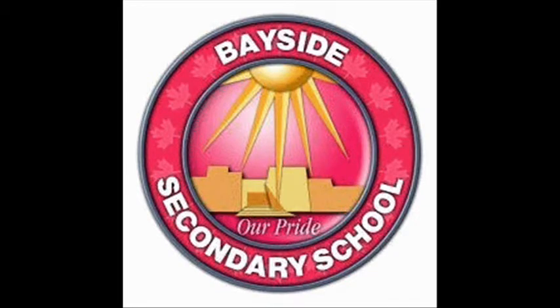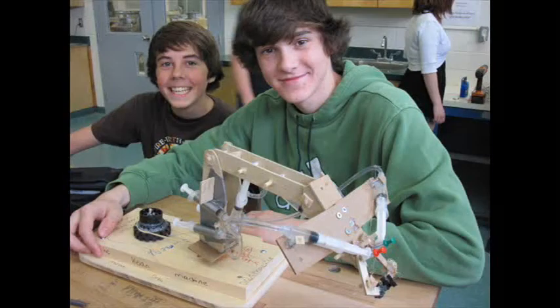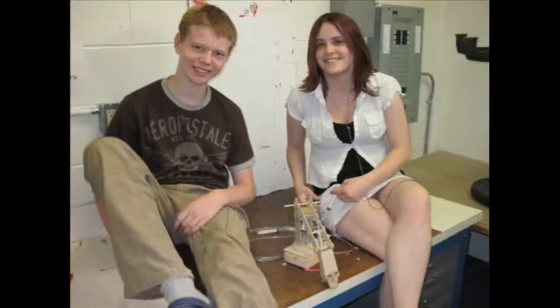Mr. Pudlis' Grade 9 Scoring Technologies class recently began working on a new unit that introduced students to mechanics of fluid power. Students worked in pairs to design and build pick-and-place style robots to compete in a class-wide tournament.